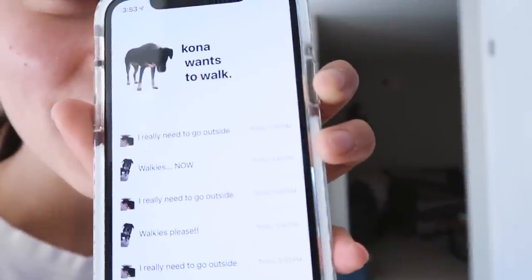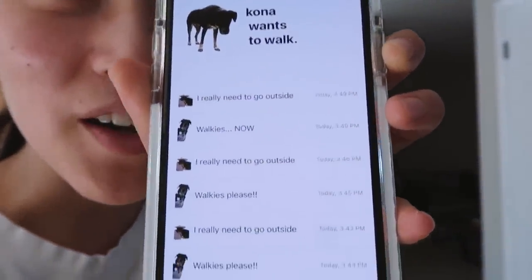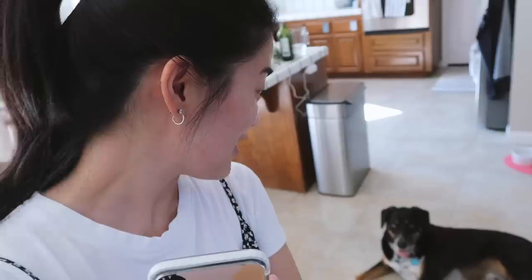My brother made sure the design used very high-contrast colors that Kona could actually see. I then checked to see if all those walkies requests had come through on my phone — the phone aspect of the app — and it worked! The app was telling me that Kona really needed to go outside and that he had demanded walkies at 3:49 PM.